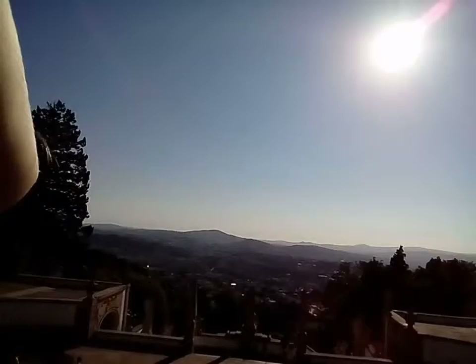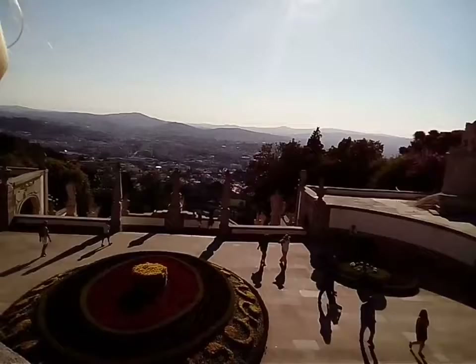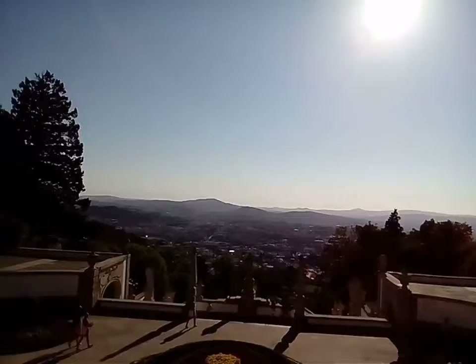So that's the church on the outside — well, the front of it. And the view is quite nice from here. You can see it. So that's Braga. Nice, isn't it?